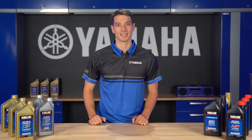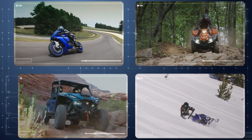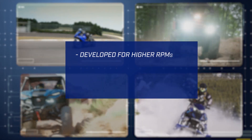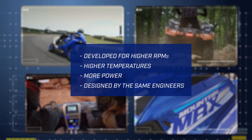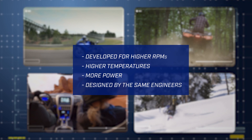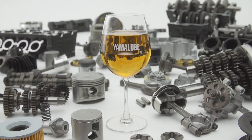Think your motorsports vehicle likes the same oil that's used in a minivan? Well, think again. Whether you ride a motorcycle, ATV, side-by-side, or snowmobile, you'll need an oil that's specifically developed for higher RPMs, higher temperatures, more power, and designed by the same engineers who designed your Yamaha engine. This is where Yamalube comes in — the brand behind every reliable engine.